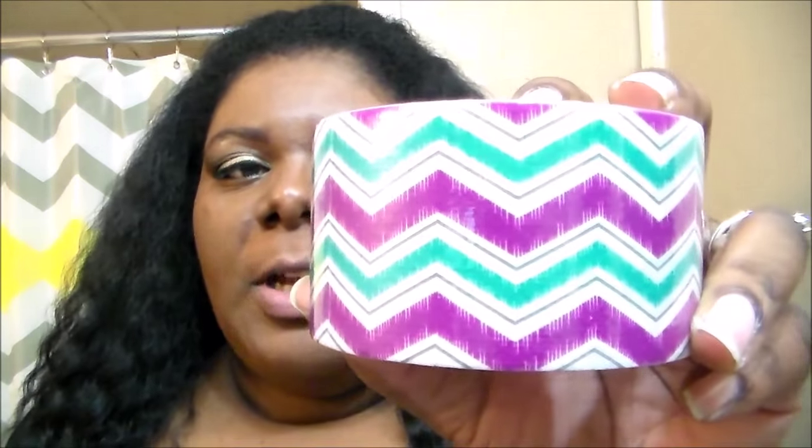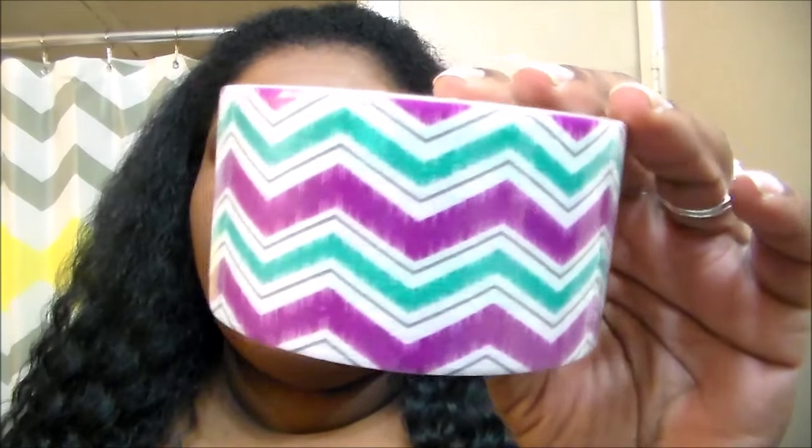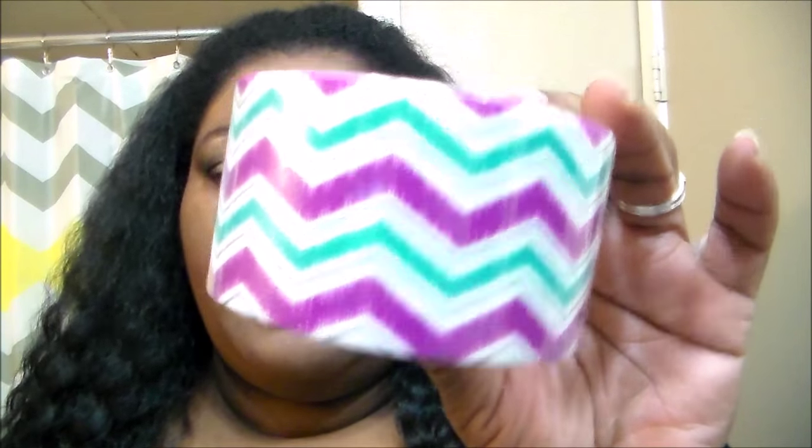They already have Valentine's Day, Easter, and St. Patrick's Day decorations out. And they have new washi tape. I only got two of the patterns. I got this one — it's a chevron in turquoise and like a purple-ish fuchsia looking color. It's coming up really kind of purple on camera, but yeah.